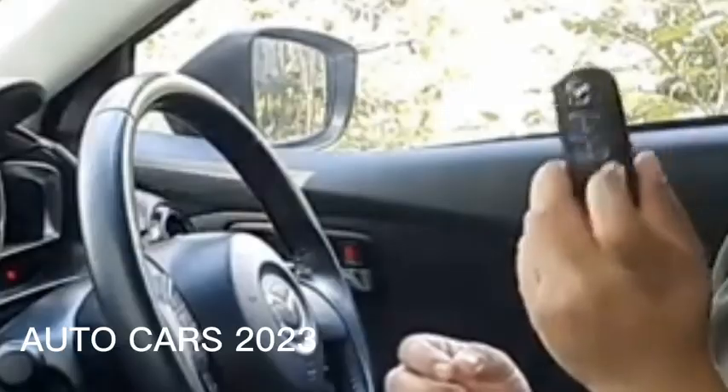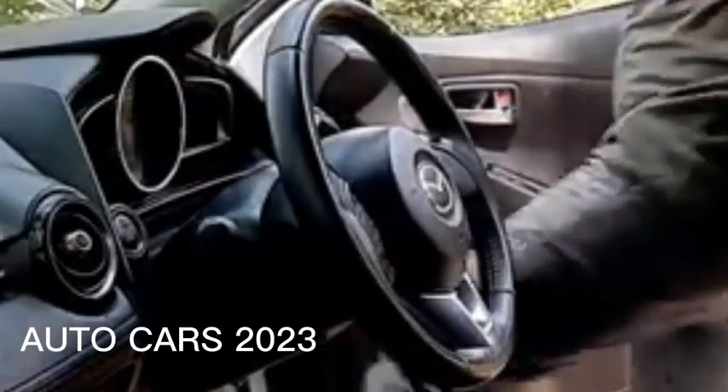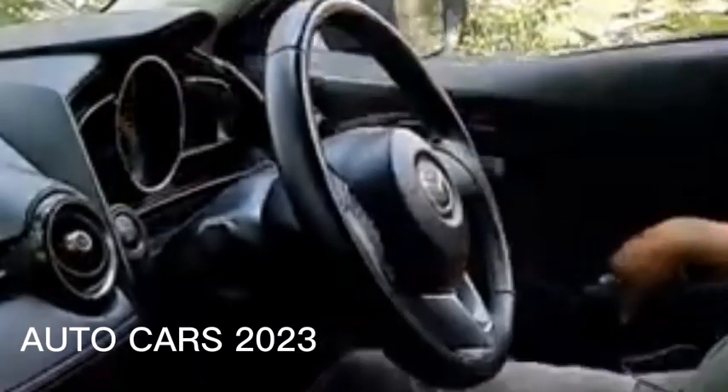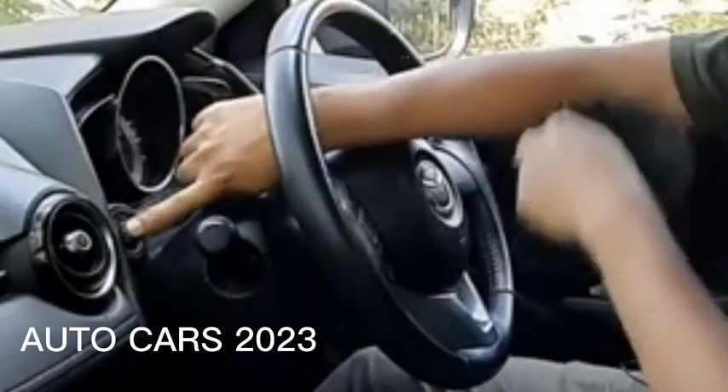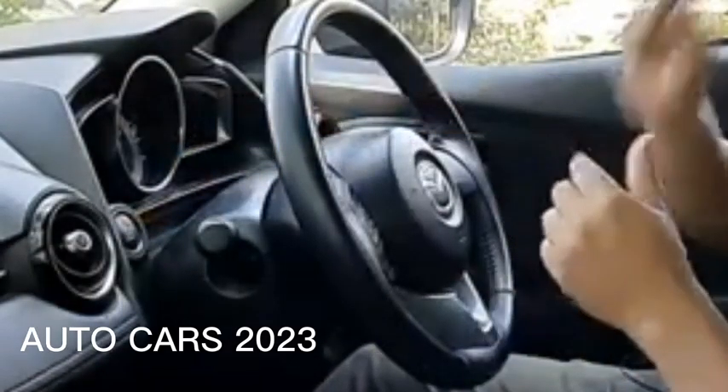Cause 3: Active period of rolling code. The rolling code is the part of the smart key that functions to transmit radio waves to the car. Its active period is up to 5 years. If it's more than that, you must immediately change the rolling code at an official workshop.